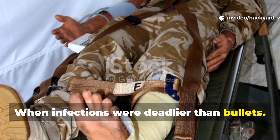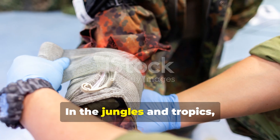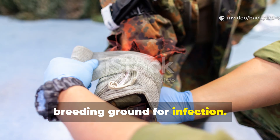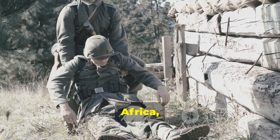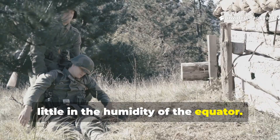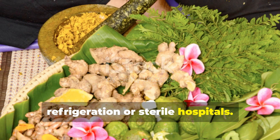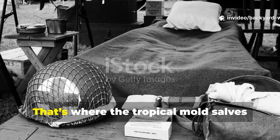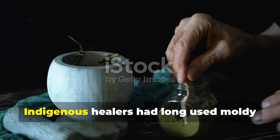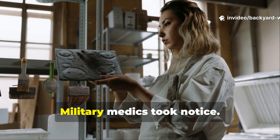When infections were deadlier than bullets. Before antibiotics became commonplace, even a small wound could turn lethal. In the jungles and tropics, constant heat, sweat and bacteria turned every scratch into a breeding ground for infection. Soldiers serving in Southeast Asia, Africa and the Pacific Islands learned quickly that medical theory from the West meant little in the humidity of the equator. They needed fast-acting, local solutions that didn't require refrigeration or sterile hospitals. That's where the tropical mould salves came in — a discovery that predates penicillin but used the same principle.